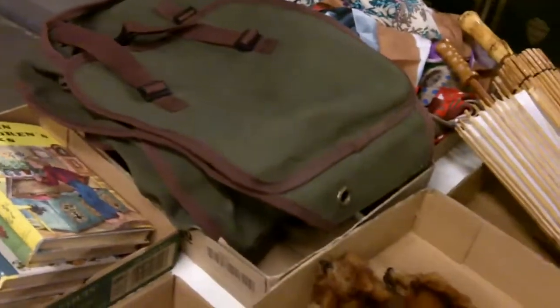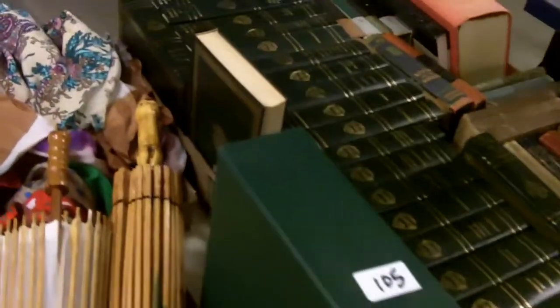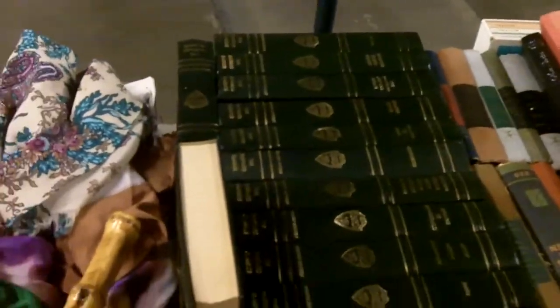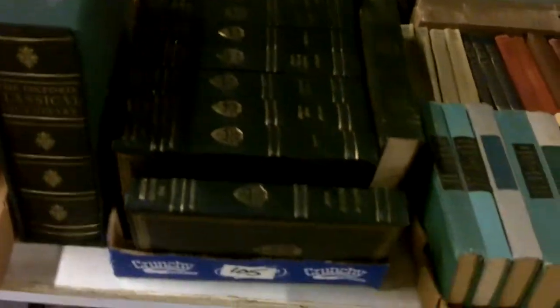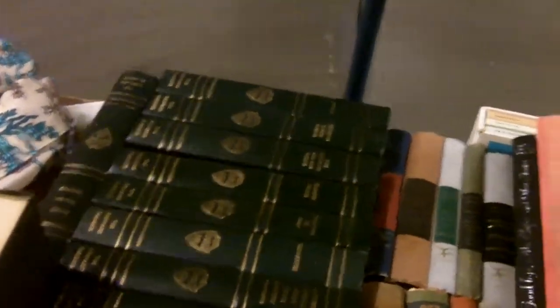These are saddlebags — kind of hard to see but they're in a flat. And look at that — rodent skins, very nicely done. Awesome books — these are the ones that made it up front, the nicer classics.